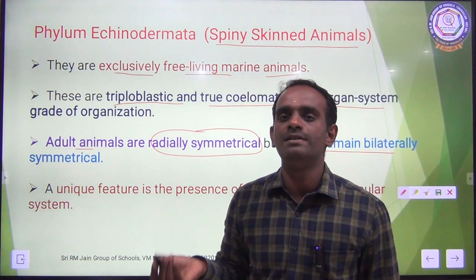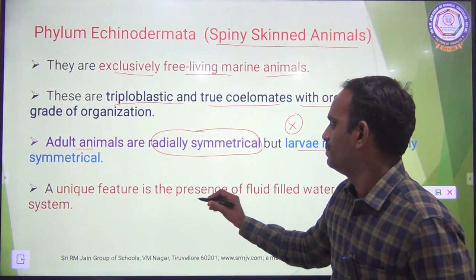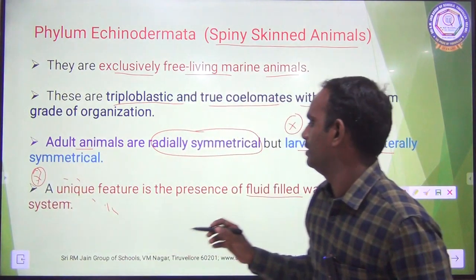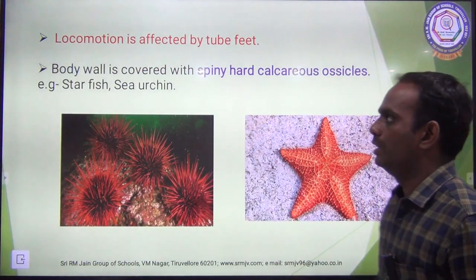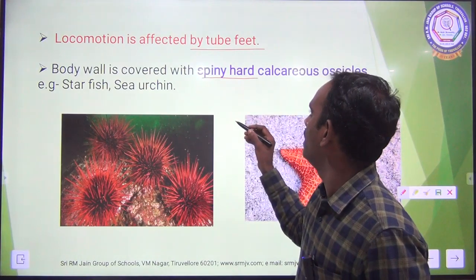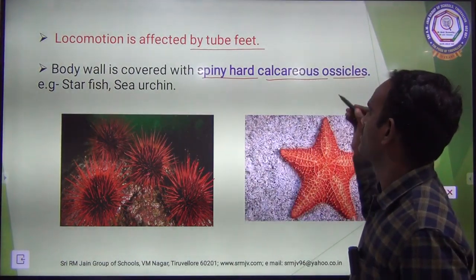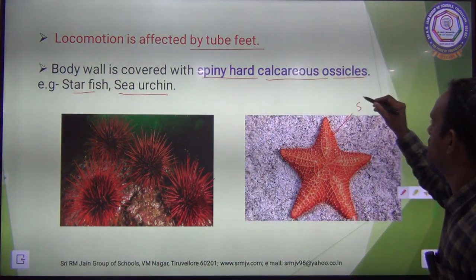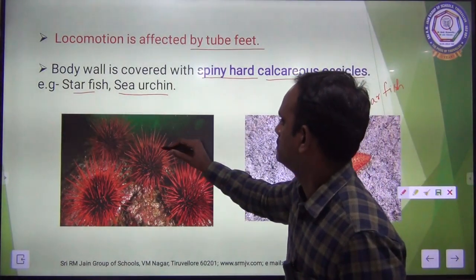The adult is radially symmetrical while the larval stage is bilaterally symmetrical. A unique feature is the presence of a fluid-filled water vascular system. Locomotion is affected by tube feet. The body wall is covered with spiny hard calcareous ossicles. Examples: starfish and sea urchin — here you can see a starfish and a sea urchin, having spiny hard calcareous ossicles.